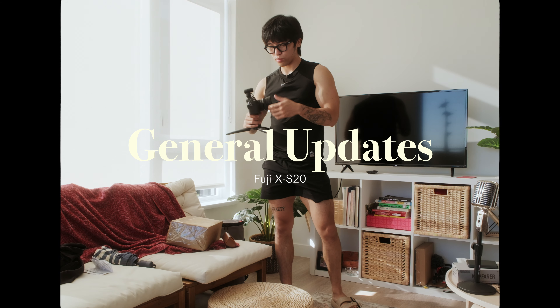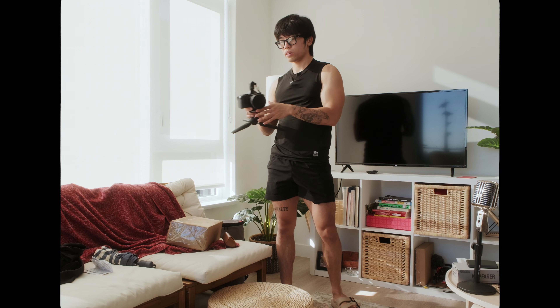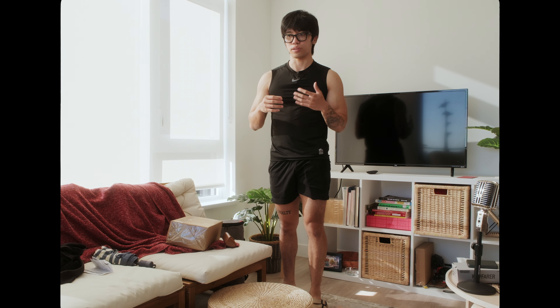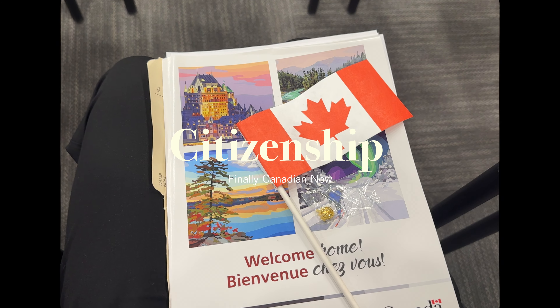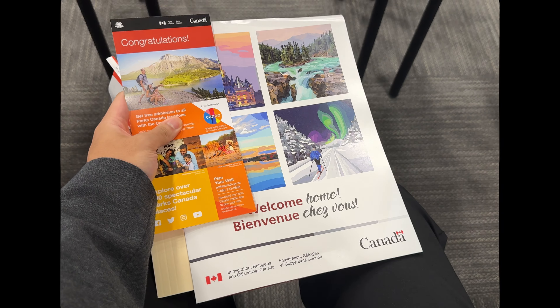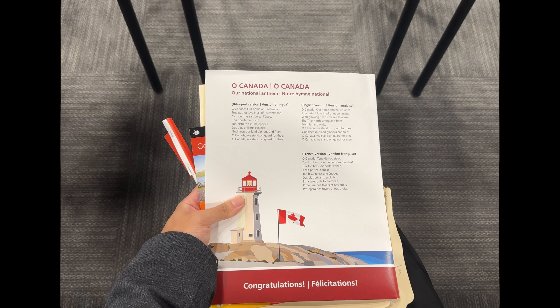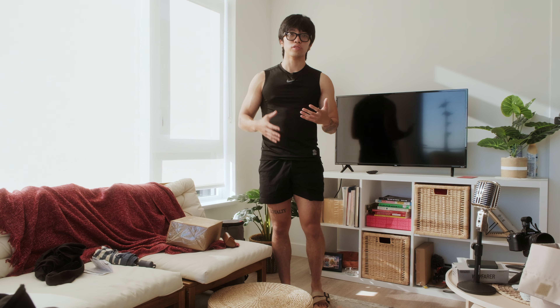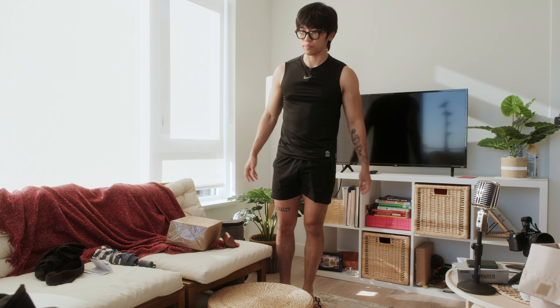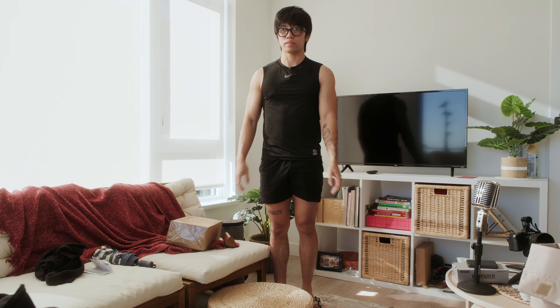Another update from the last vlog was the unboxing of the XS20, but now I'm using it a lot and it's so compact. I brought it to Stanley Park, I brought it to the Vancouver Aquarium — it's just such a fun camera to use. I also just came back from my citizenship ceremony, so that was very fun. I'm going to make a whole lengthier video on my immigration journey to Canada — specifically what went into it, the stuff people want to know if they're considering moving to Canada, specifically the Vancouver area.